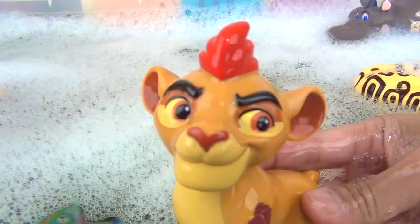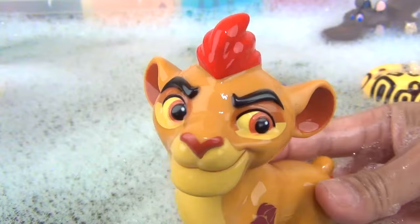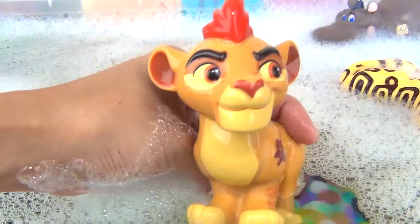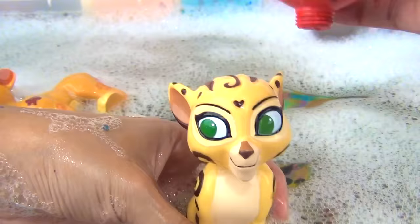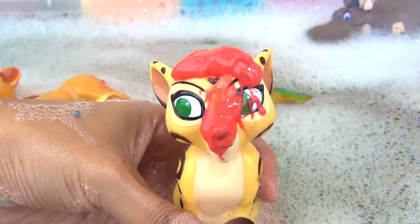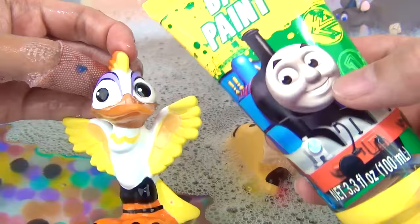Speaking of colors, I think it's time for some bath paint. This one has color blue. I love the farting sounds. For Fuli, this one is color red. For Ono, this one is color yellow.